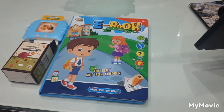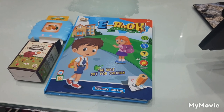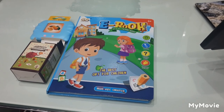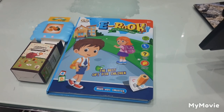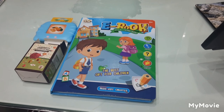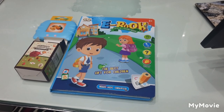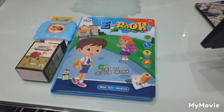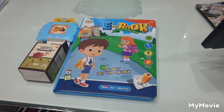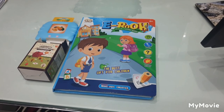Hi guys, good morning, good afternoon, good evening wherever you are. Today on this video I will be showing you a talking book for kids. This book is so good for kids that are growing. You know, kids these days are so intelligent, they learn so fast and so quickly, but this book is going to enhance their learning.